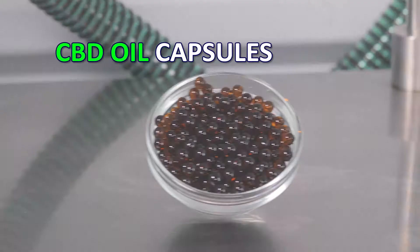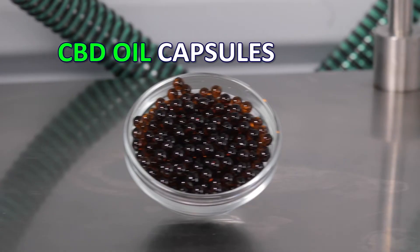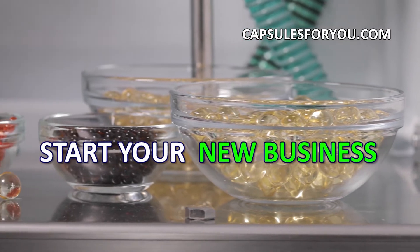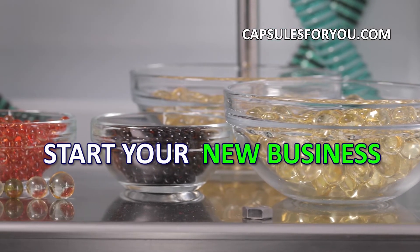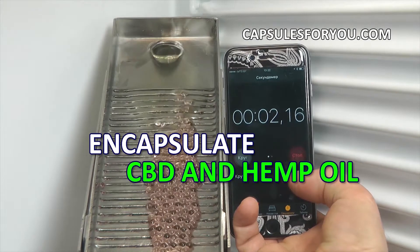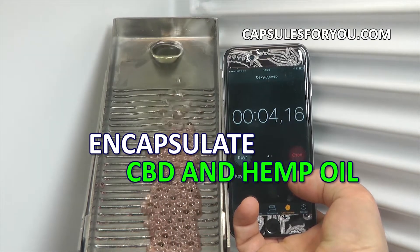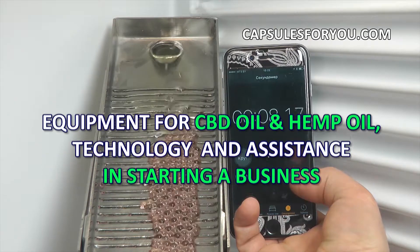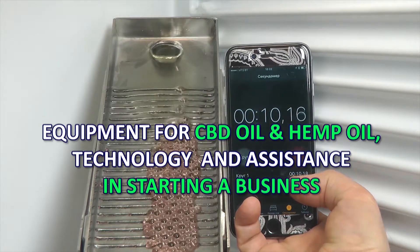Our company represents on the market the technology and equipment for production of soft, round, seamless gelatin capsules. All kinds of vegetable oils and many kinds of animal fat can be placed inside a thin but strong gelatinous shell, which reliably preserves the contents for a long time.